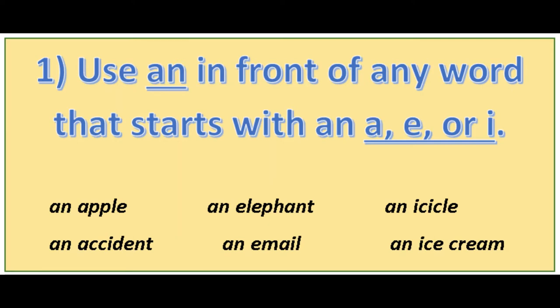The first rule you need to remember is you use 'an' in front of any word that starts with the vowels a, e, or i. For example: an apple, an accident, an elephant, an email, an icicle, or an ice cream.